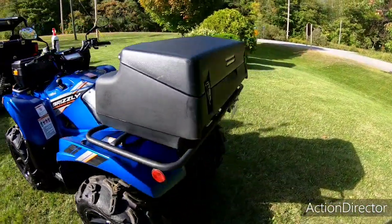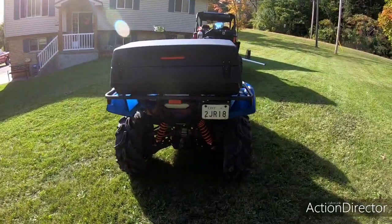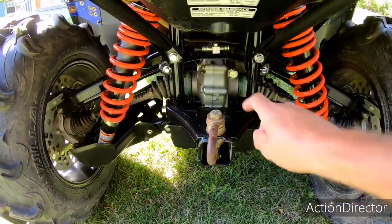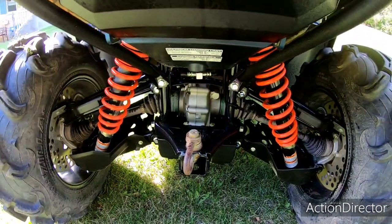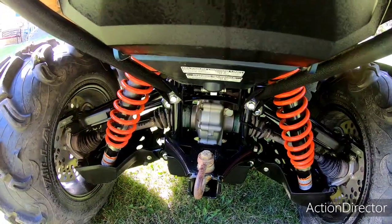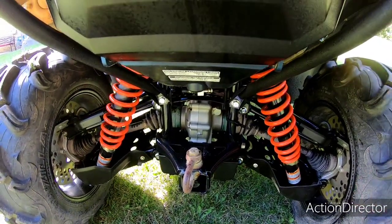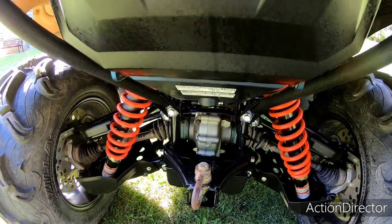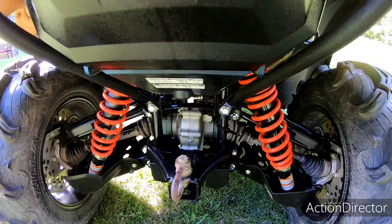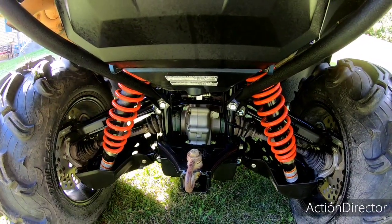Some of the guys watching my channel wondered if I kept the Grizzly after buying the side-by-side — and yeah, I still got it. No real issues with it. About a year ago I changed the seals in the rear diff. Came back from a ride and noticed it was just damp, dust sticking to the boots. Ordered the seals and by the time I changed them it wasn't even really leaking anymore. When we tore it apart there was a little piece of grass in one of them — that might have been making it seep. Changed them anyway; they were cheap.